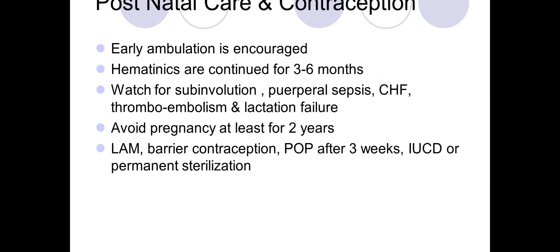Postnatally, early ambulation is encouraged. Hematinics are continued for three to six months. Watch for signs of sub-involution, puerperal sepsis, congestive heart failure, thromboembolism, and lactation failure. Avoid pregnancy for at least two years and counsel about different methods of contraception depending on what the couple wants.